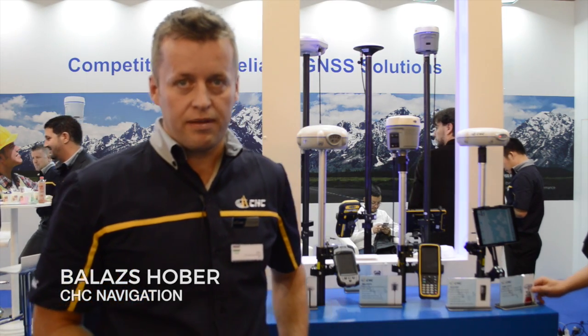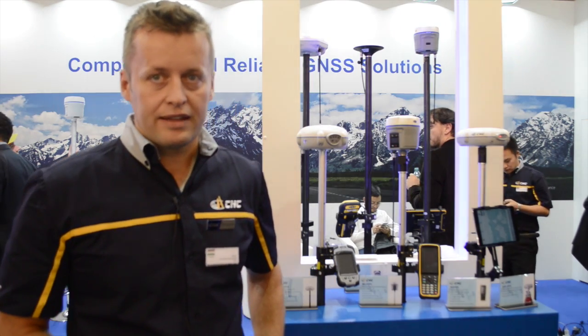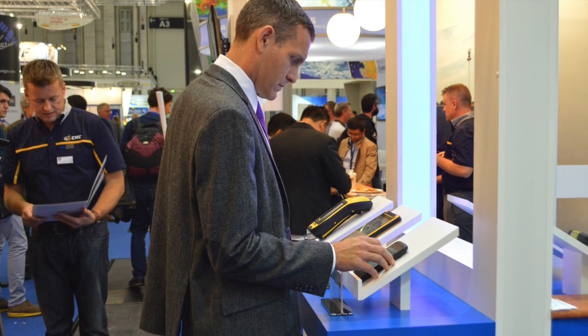Hi, my name is Balázs Hober. I am the European Sales Manager of CHC Navigation. I am responsible for the business development from Hungary, where we just established our subsidiary company in Budapest. Currently we are four people, with two colleagues responsible for sales and another colleague who is a technical support engineer responsible for service.